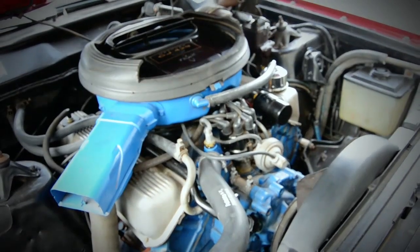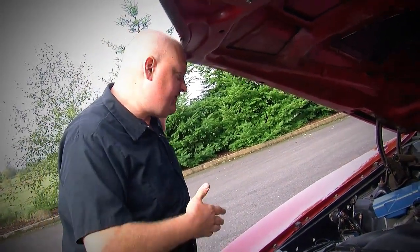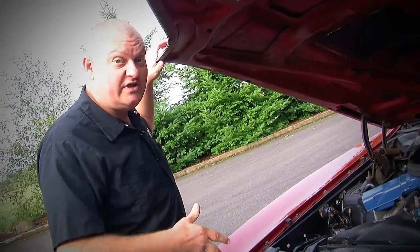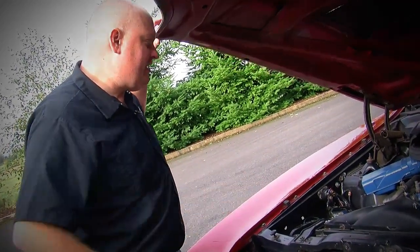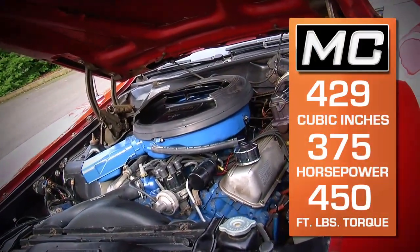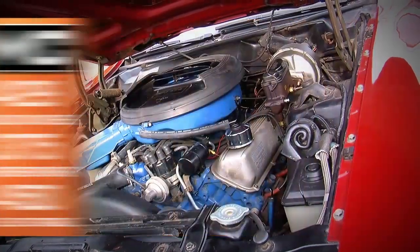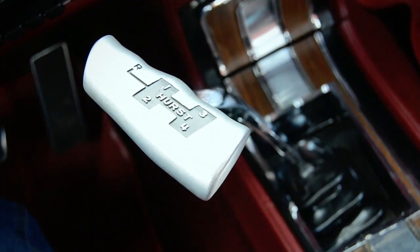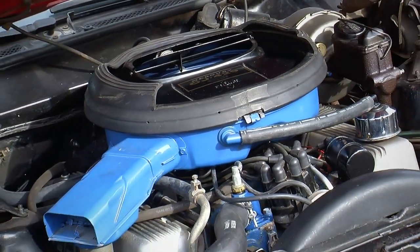This car is obviously unrestored, but it's almost all original. The only things that have ever been changed are the battery and the tires, maybe some tune-up stuff over the years. But it's got over 40,000 miles on it, and this is how it was. That 429 Cobra Jet motor makes a ton of power and a ton of torque. This car also has the four-speed transmission and the 4.30-to-one rear gear, which all comes together to make the Super Cobra Jet with the drag pack option.